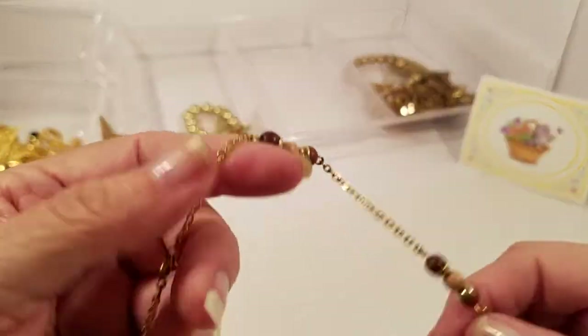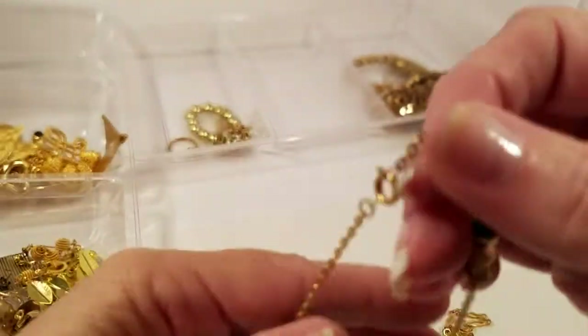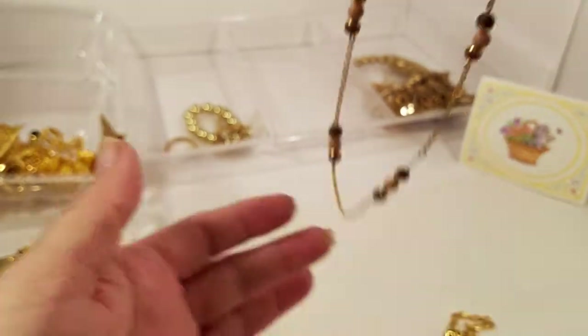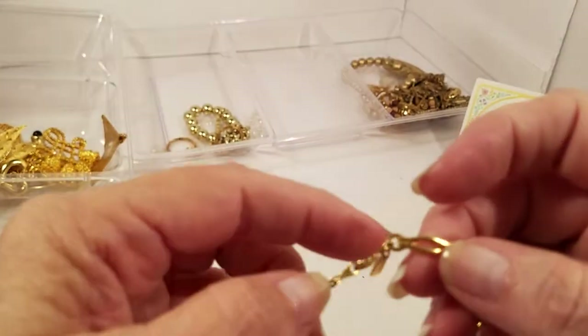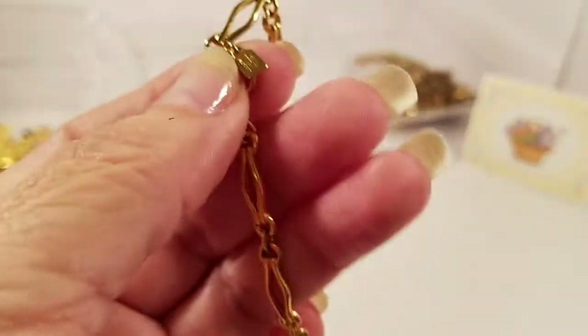We've got a spring clasp, just a little necklace. We have a small gold tone bracelet with a spring clasp and a tag — let's see what the tag says.